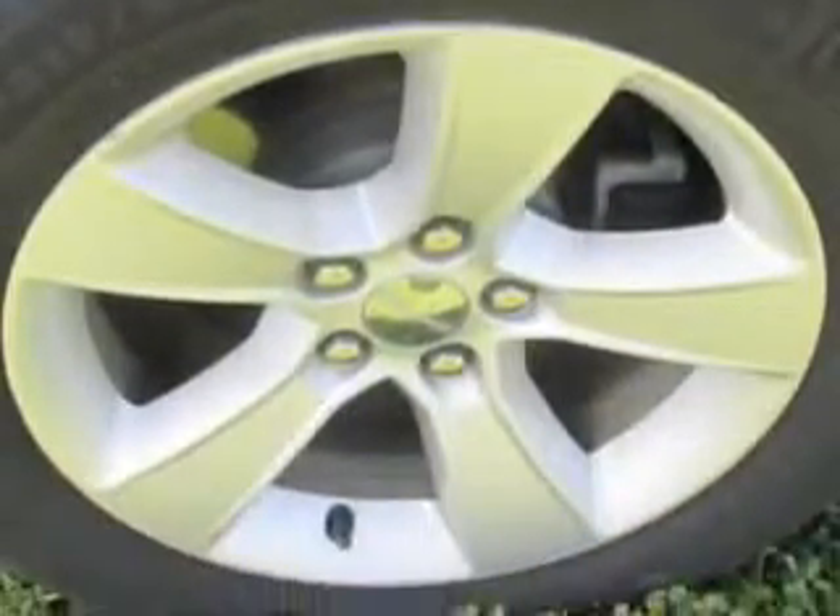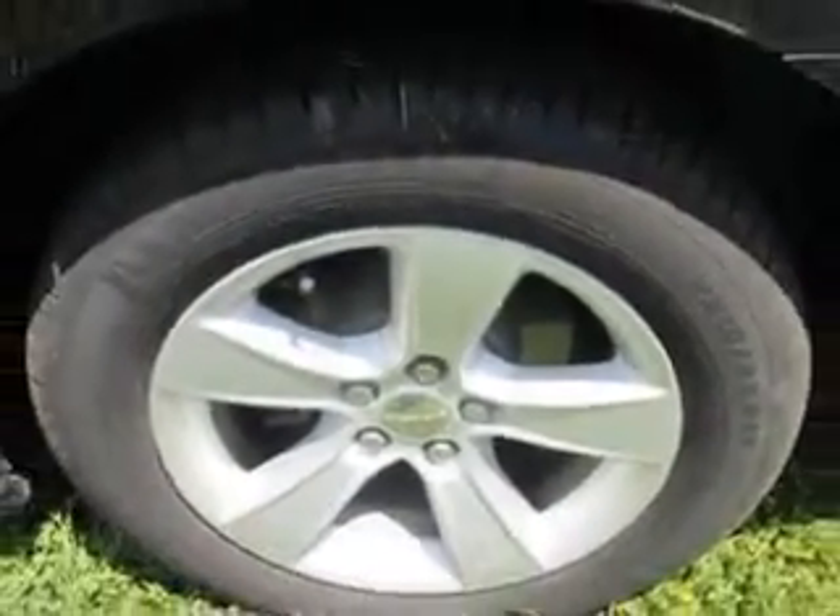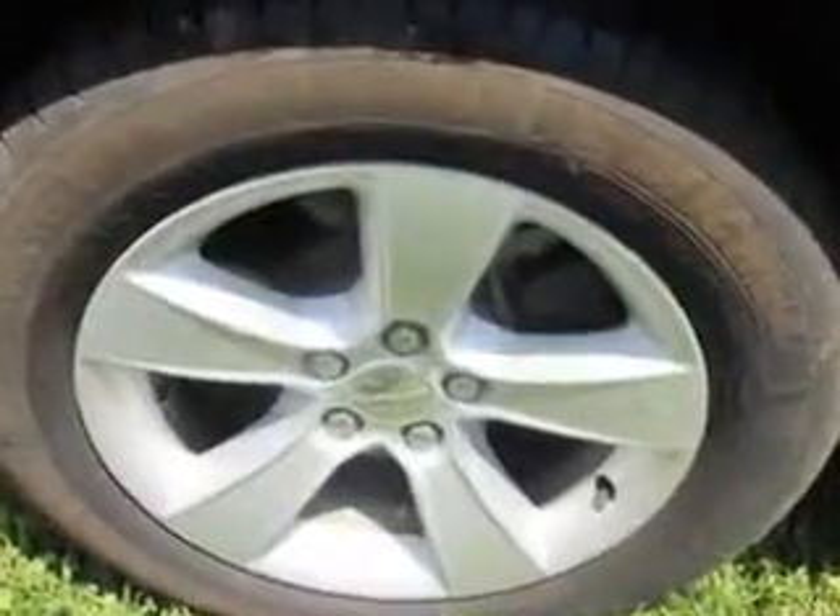Enjoy the drive and have peace of mind in this 2014 Dodge Charger. See us at Patriot Westside Cree-owned Superstore today.